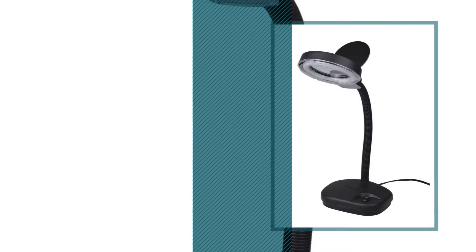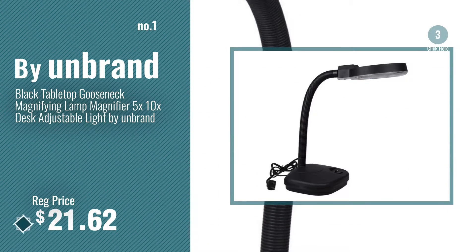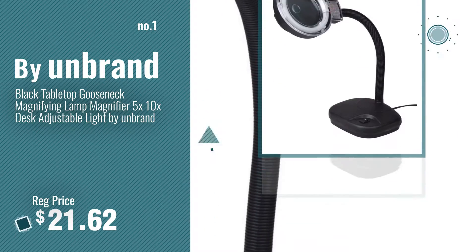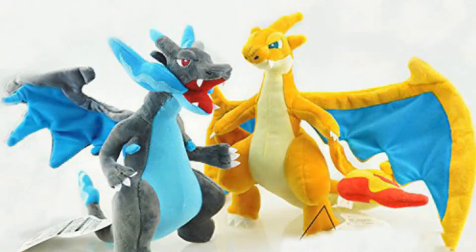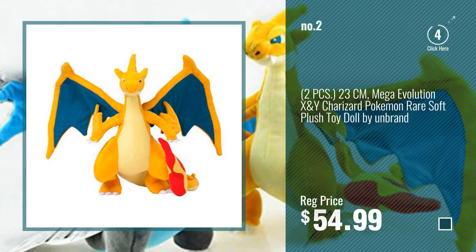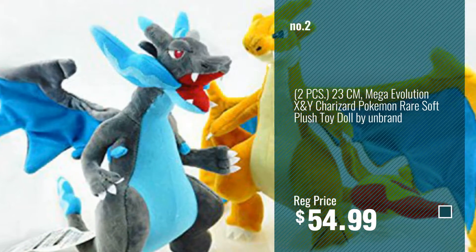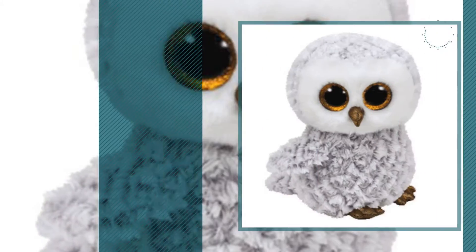Number 1, most popular, by Unbrand. Watch this video, choose your favorite. Number 2, number 3, by Unbrand.